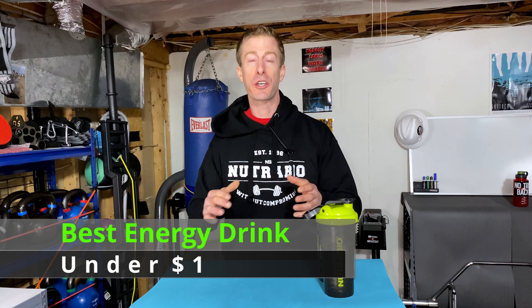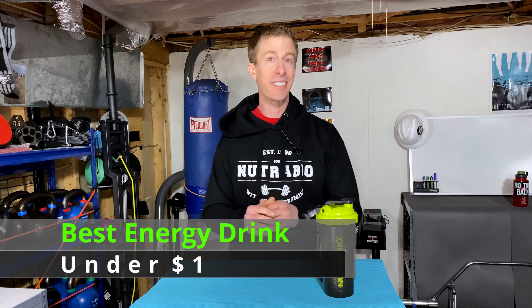The No Fade Channel checking in. On this episode of Dad's Energy Drink Review, I'm going to be going over the three issues that plague almost every energy drink out there. And I'm going to be giving you my favorite — the best energy drink under a dollar. So if you're on a budget, this is by far and large the best budget energy drink you can have.